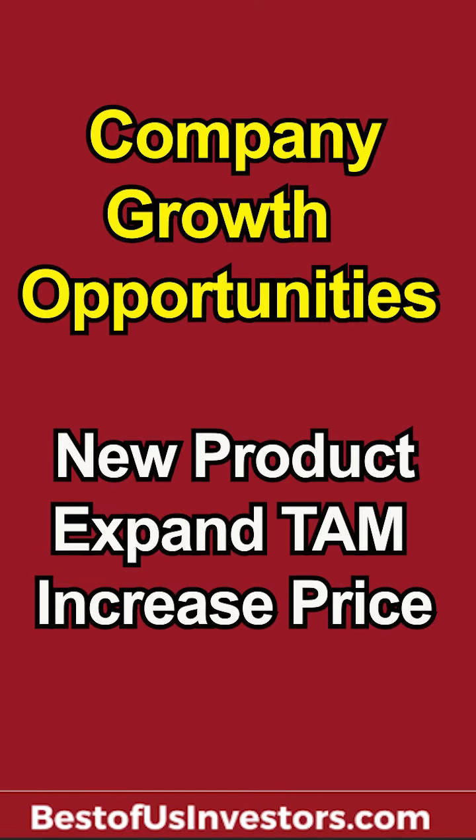The only way a company can grow is through three parts: new products, expand its TAM — its total addressable market — or raise its prices.